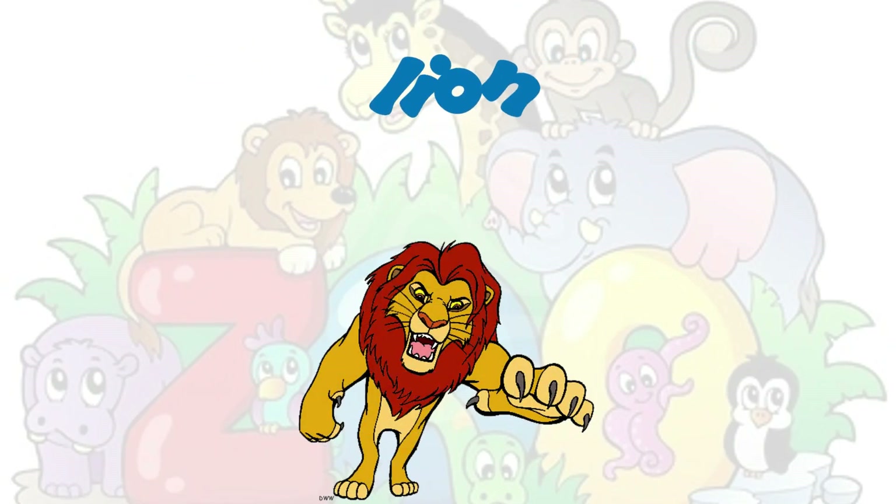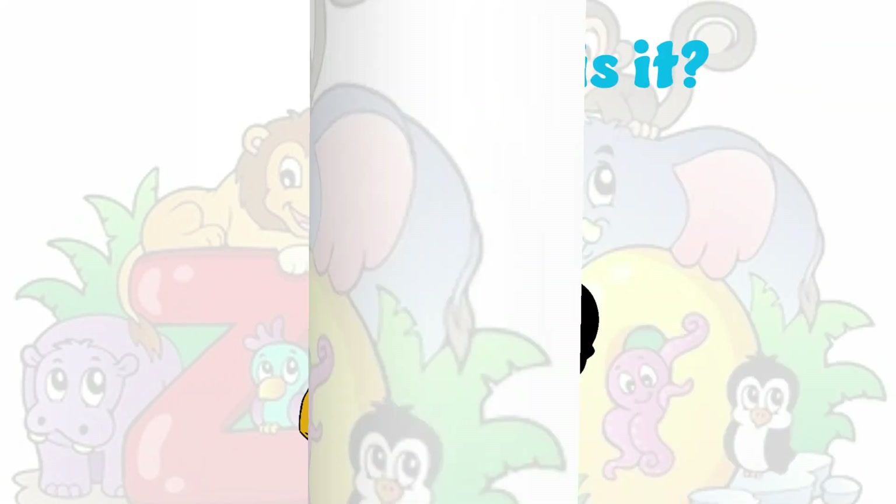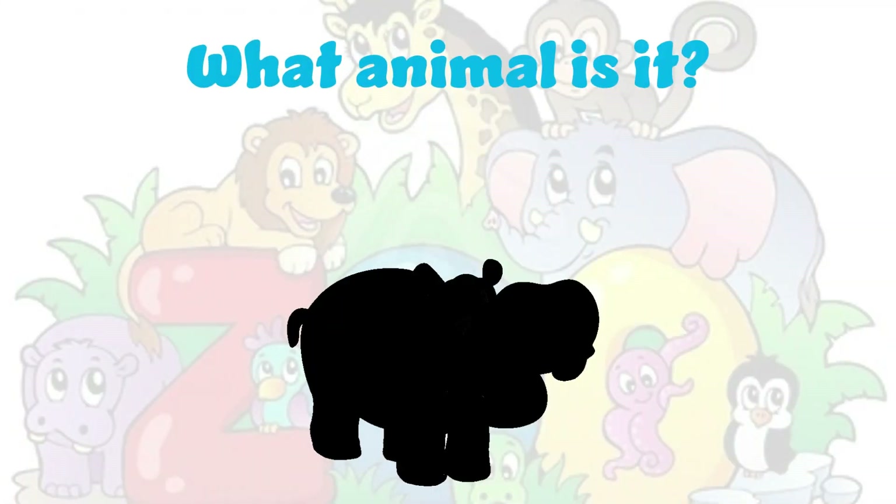It's a lion. Lion. L-I-O-N. Lion. What animal is it?